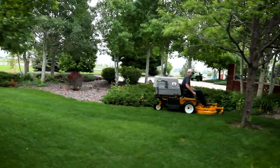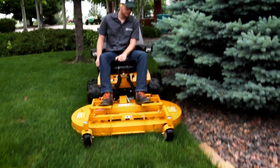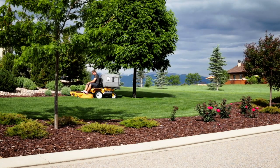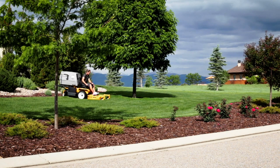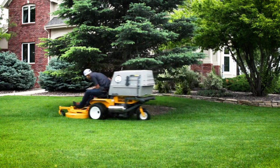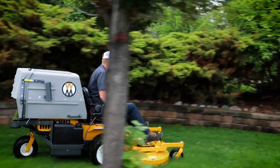With its compact size and seven-bushel catcher box, the C-19 and C-19i are our most agile grass handling commercial mowers. You can quickly get into and out of places you simply cannot reach with other mowers. Tight corners, overhanging obstacles, gates, and narrow strips of grass are no problem for the Model C.